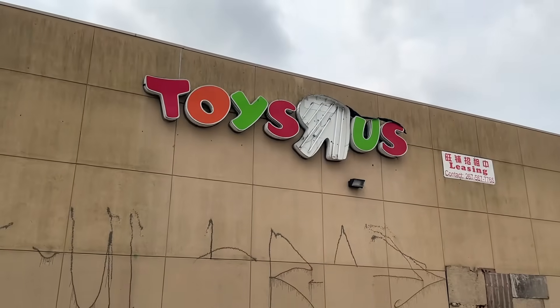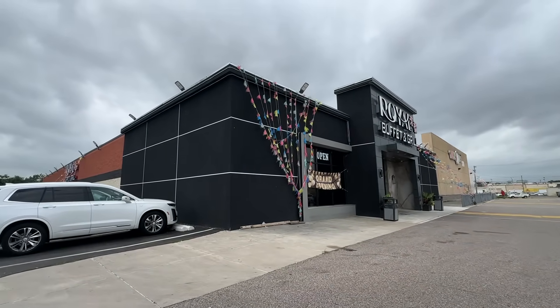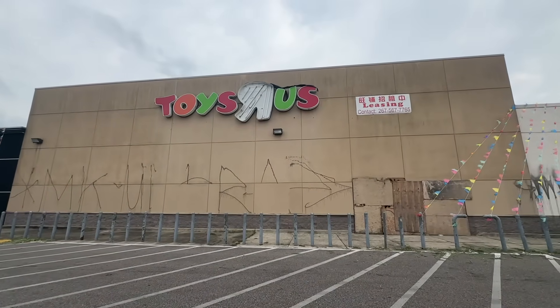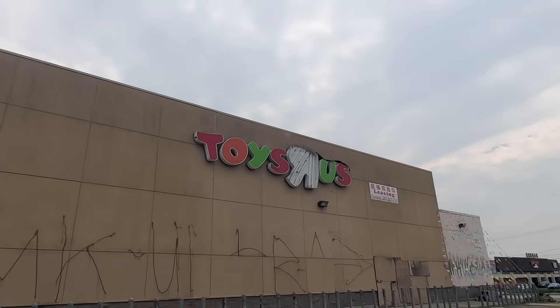Now, although the building is still here, something new has been added to it, and that would be this buffet. They just attached it right onto the building. It's kind of out of place, but they did it. You can see right here where they just attached it on. Now you have a buffet right next to this abandoned Toys R Us. I've never seen anything like it. But other than that buffet, the rest of the building hasn't really changed too much. It almost looks the exact same from last year, but we're still gonna take a look.